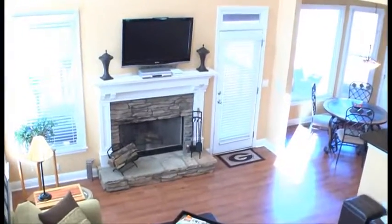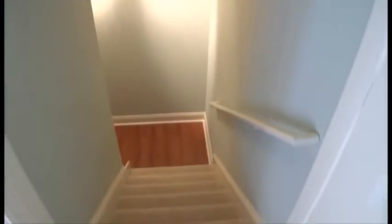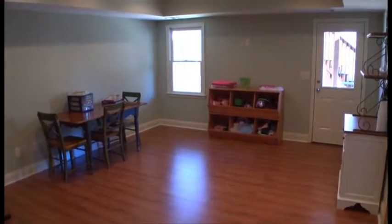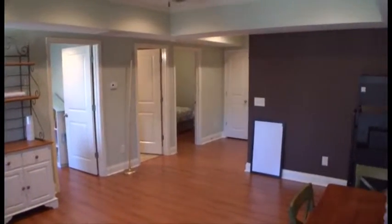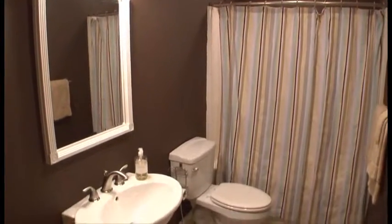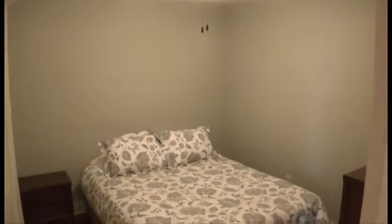If you're not upstairs or in the family room, there's a full finished basement to enjoy. Notice the wood floors and the open space. There's also a fourth full bath here, and the current owners have put a fifth bedroom here as well.